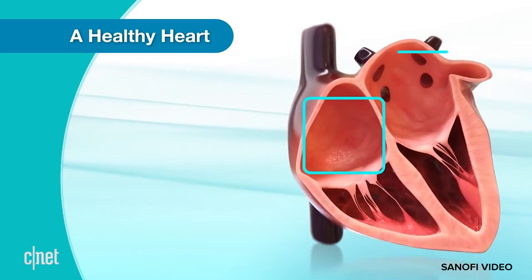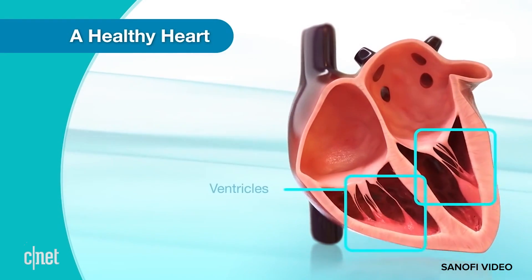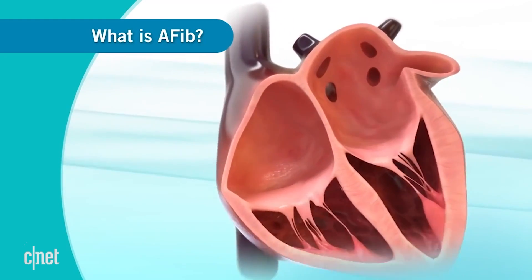Atrial fibrillation, or AFib — it has to do with the way the heart beats when the upper chambers and lower chambers are out of sync, more or less. A chaotic, very rapid rhythm in the top chambers of the heart — those are the atria — which normally pump blood to the ventricles. In atrial fibrillation, these are just essentially quivering.